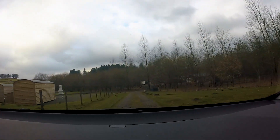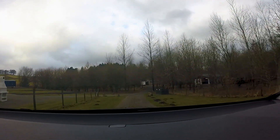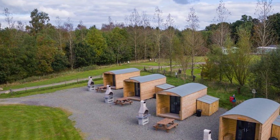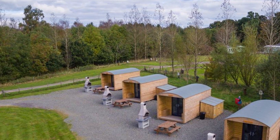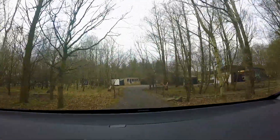On the left-hand side here are some of the bothies that the site has set up. These come with a brick-built barbecue. As we come down the main drive here, we're approaching the amenity area.